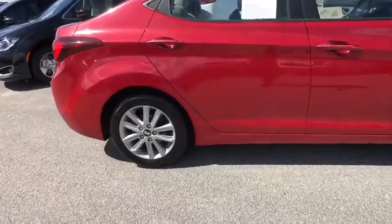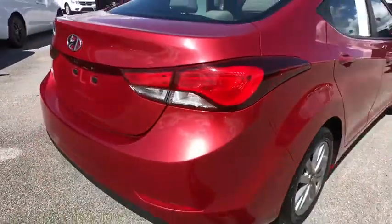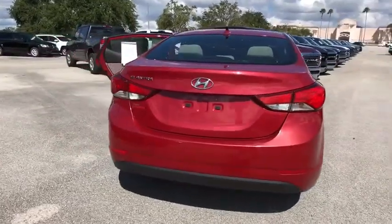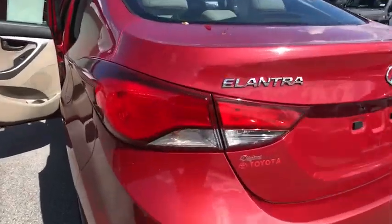This vehicle has less than 45,000 miles. Here are some of this vehicle's great options: traction control, keyless entry, stability control, anti-lock braking system, adjustable steering wheel, power steering, four-wheel disc brakes.